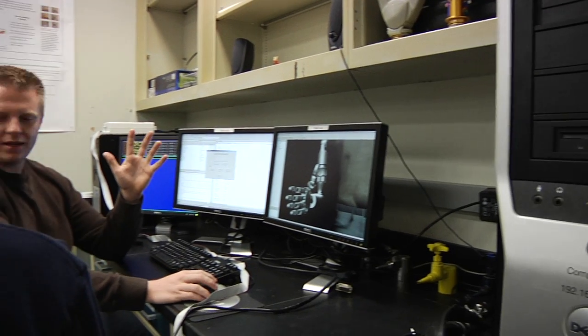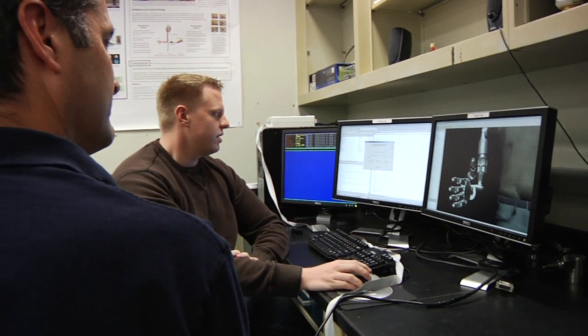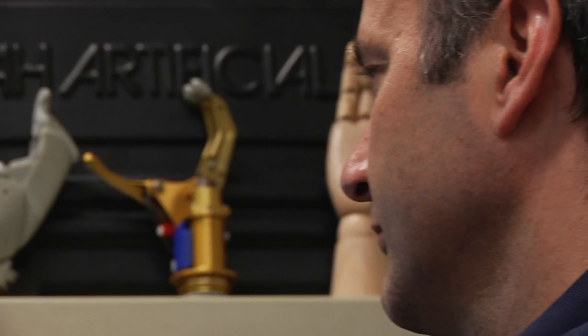If you give electrical stimulation to some deep nuclei of the brain, people who have Parkinson's disorder — their tremor or freezing that they manifest — goes away. So these technologies together are translational and they impact patient performance. It's been very successful.